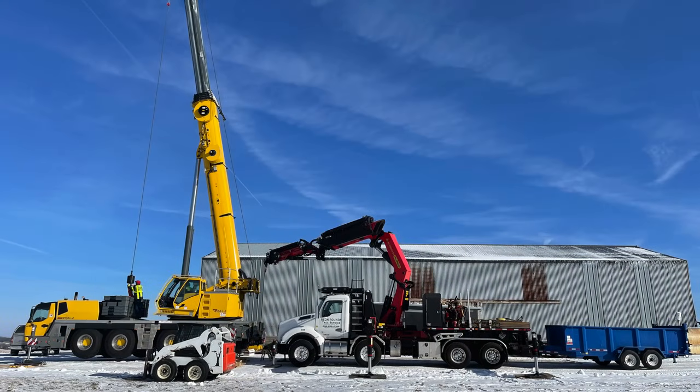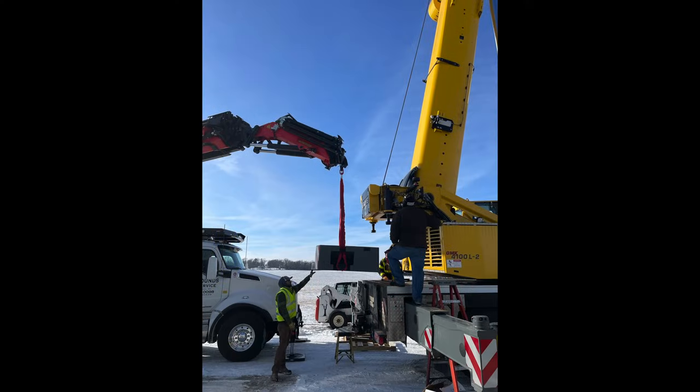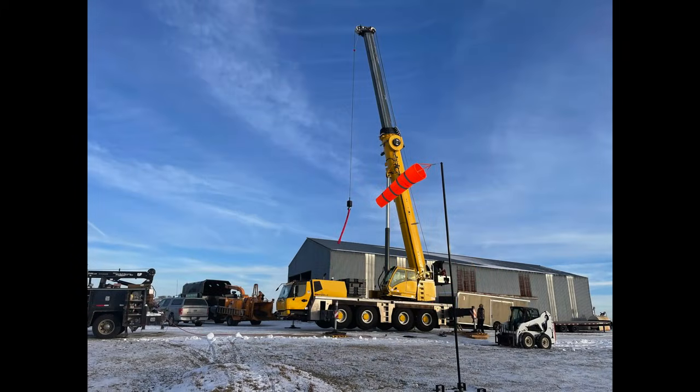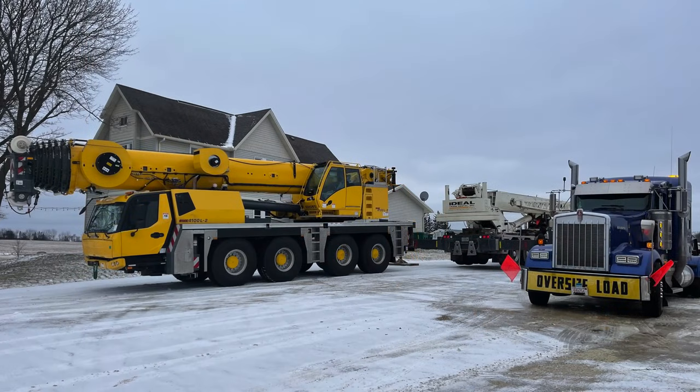Unfortunately I didn't get any great videos of us bolting up the permanent counterweights to the back of the grove. We had to use the knuckle boom crane to lift the weights into place before we bolted them. Unfortunately it was a pretty frustrating process because they brought the wrong length bolts, so when we went to bolt it up, it didn't work. We had to wait a week or two before the right bolts came into stock, so I didn't even get to use the crane for a good two or three weeks from the date it got delivered.